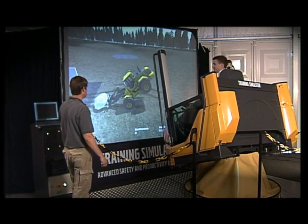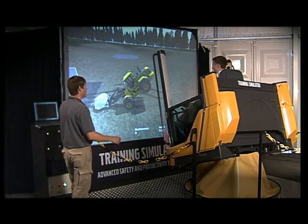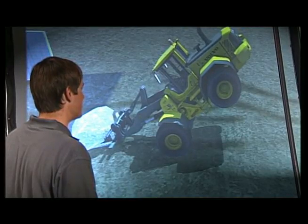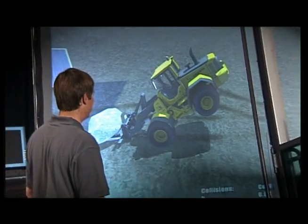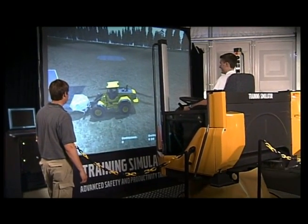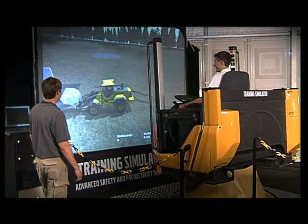It's also possible to get a feel of how the machine will handle in situations too risky for normal operation. This prepares the operator so that if a dangerous situation should occur, the operator already has the knowledge and experience to manage it.